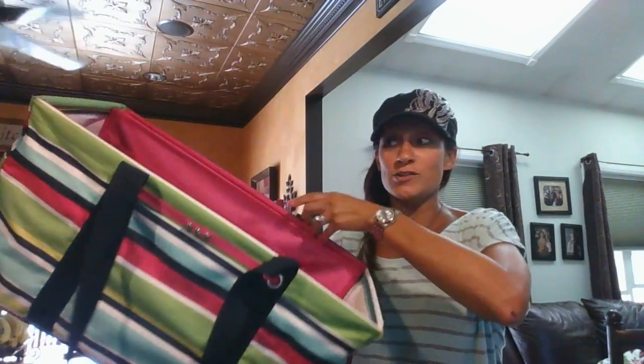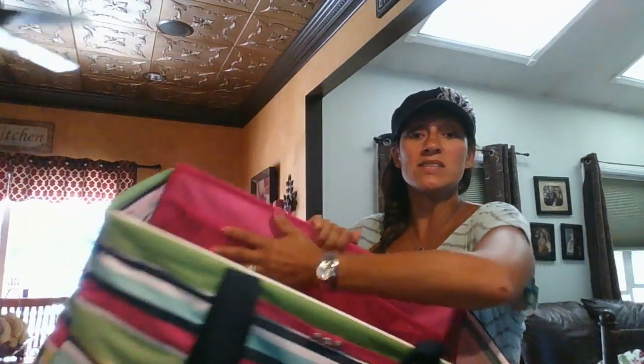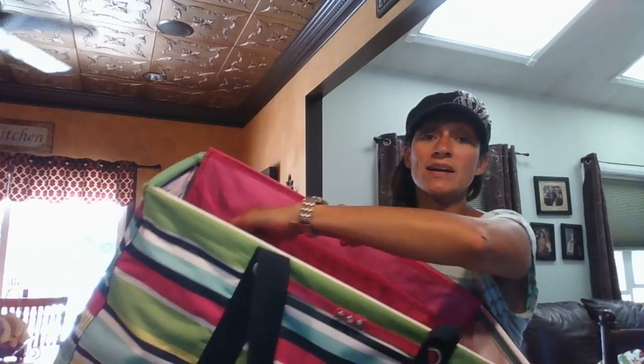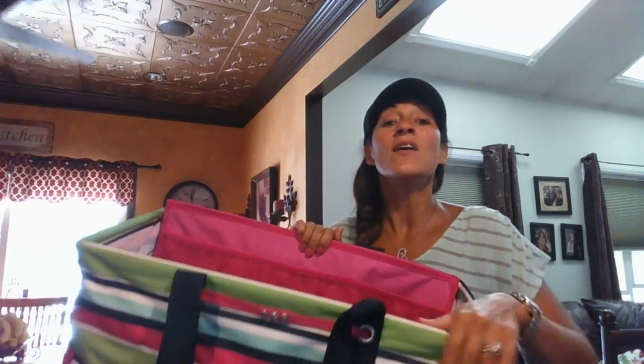If you do not need a large utility tote, you can purchase the insert. We have a really cool insert that makes it hard and gives it a nice frame. It has pockets on the inside and you put it inside any large utility tote. For every $35 purchase, you can buy the insert, and it is also available in other colors.